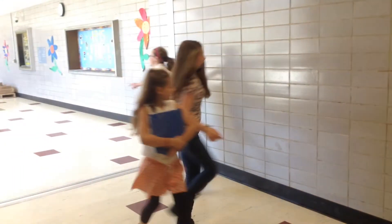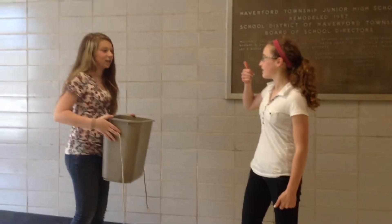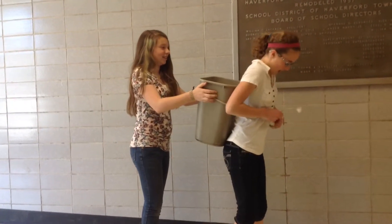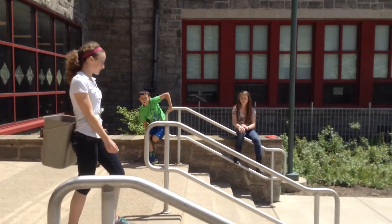Step five: get a friend. Step six: force your friend to attach your trash pack firmly to your spine. Like so. Step seven: wear your new stylish accessory everywhere you go.